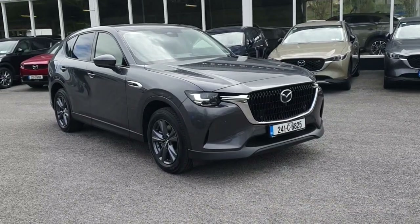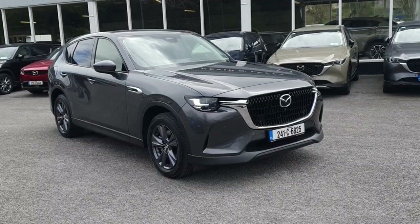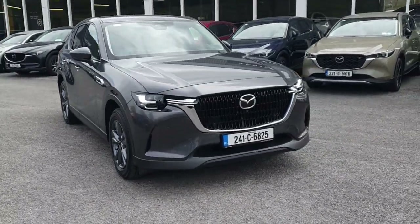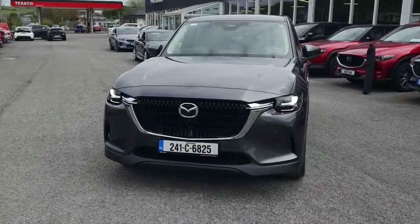The 2024 Mazda CX-60 Exclusive Line — it's a 2.5 petrol plug-in hybrid with 327 brake horsepower. It's a really stylish-looking machine in grey and it's absolutely beautiful looking from the front, with a piano black radiator grille.